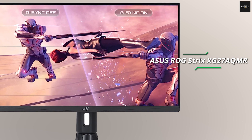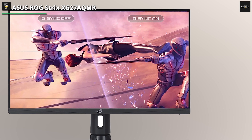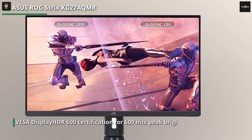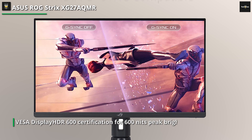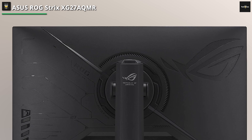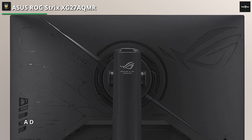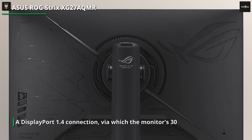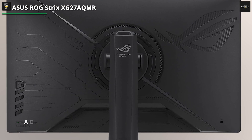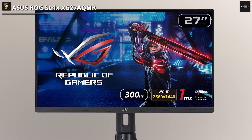Next is the ASUS ROG Strix XG27 AQMR. The former shares plenty of features with the latter. ASUS promises that the fast IPS panel provides 1ms response times and VESA DisplayHDR 600 certification for 600 nits peak brightness and full area brightness of at least 350 nits. ASUS has included a DisplayPort 1.4 connection, via which the monitor's 300Hz refresh rate can be utilized, and two HDMI 2.0 ports. The ROG Strix XG27 AQMR also has two USB Type-A ports that output at 5Gbps each.